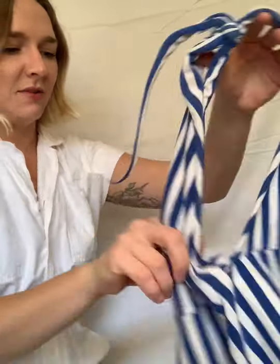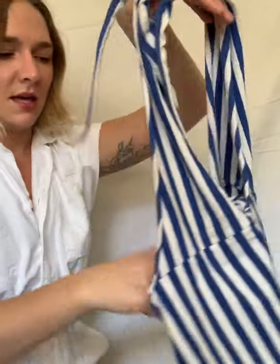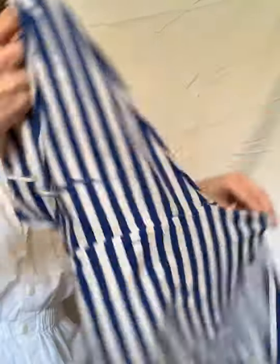Up next is this striped 1970s halter top — it needs a little bit of repairing on the back seam, which I will do. Just a classic halter, looks great tucked into some stuff.